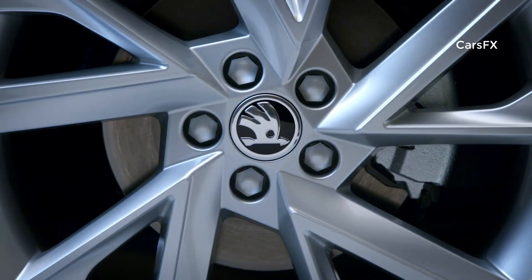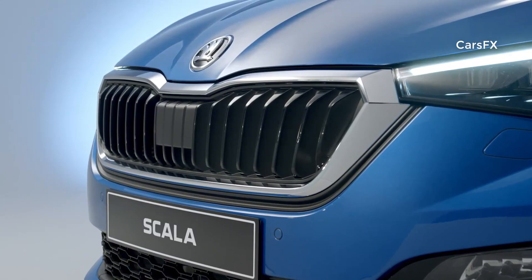Full LED headlights and taillights, plenty of space for luggage and passengers, as well as numerous simply clever features. It will be launched into the markets in the first half of 2019.